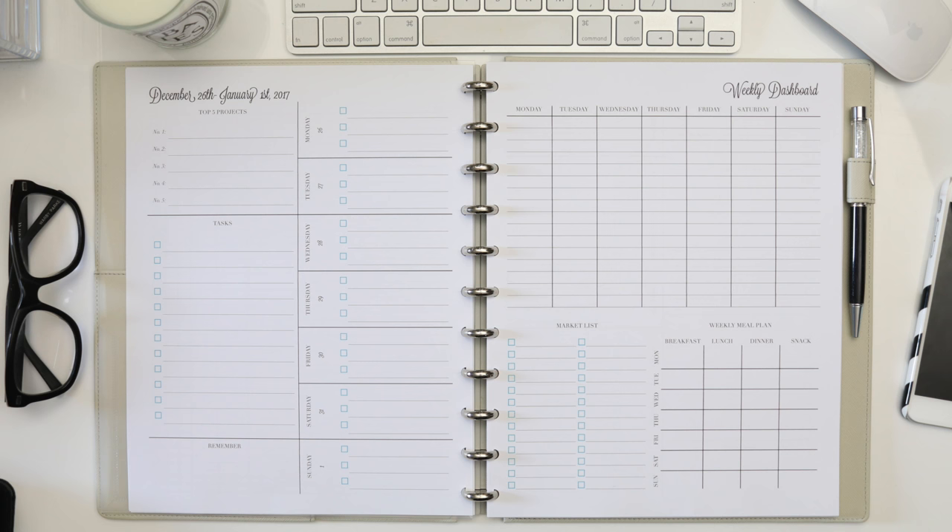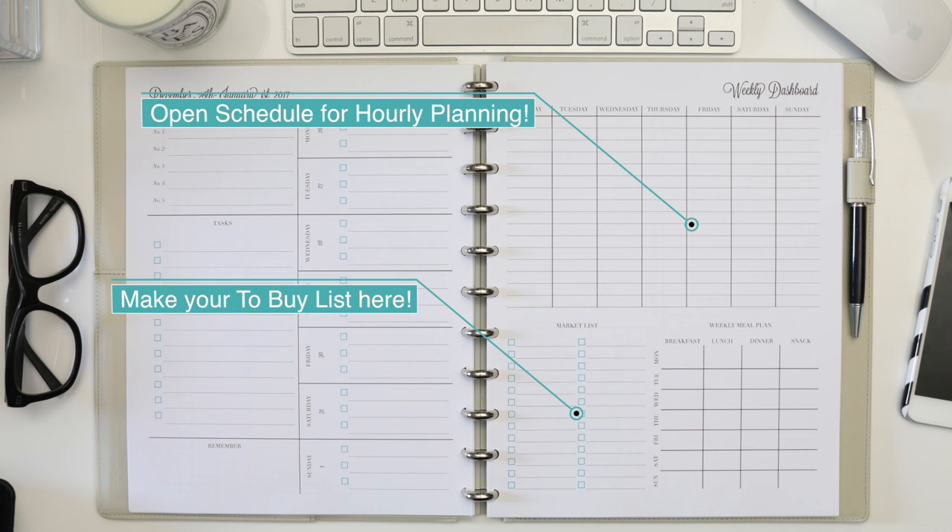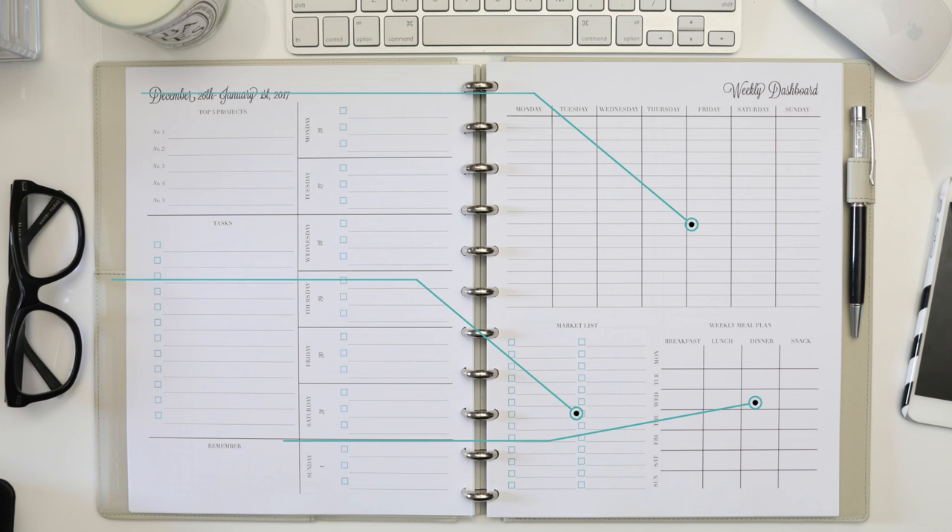But if you're someone who needs to plan more, you do have that weekly dashboard on the right-hand side of the spread. The top half of this dashboard is a blank weekly schedule — just fill in the times that work for your schedule and map out your appointments and activities as necessary. At the bottom of this page you also have a market list where you can track all the groceries and purchases you need to make for the week. And finally, I'm so excited that I was able to integrate a meal planning section into this planner, because you know how important I think meal planning is to supporting a productive and healthy lifestyle. So this is a beautiful and functional full-sized planner.